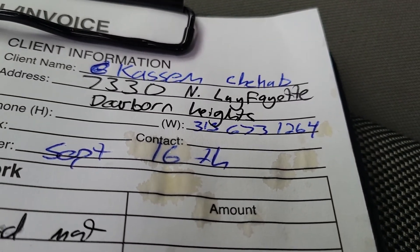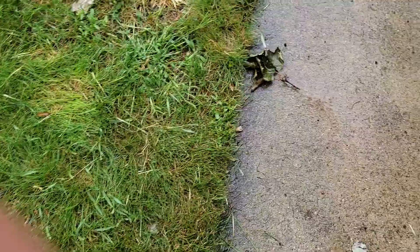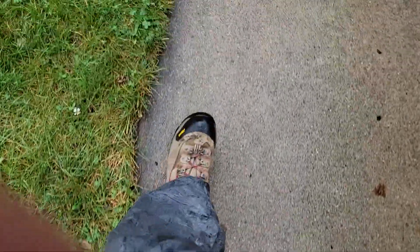7330 North Lafayette, Dearborn Heights. We've been here before, so I'll show you what's going on. It's raining, that's why I'm holding the camera all funny. There's a deck though where we can talk about some stuff from the deck, and I'll do my best to show you what's going on from far away.